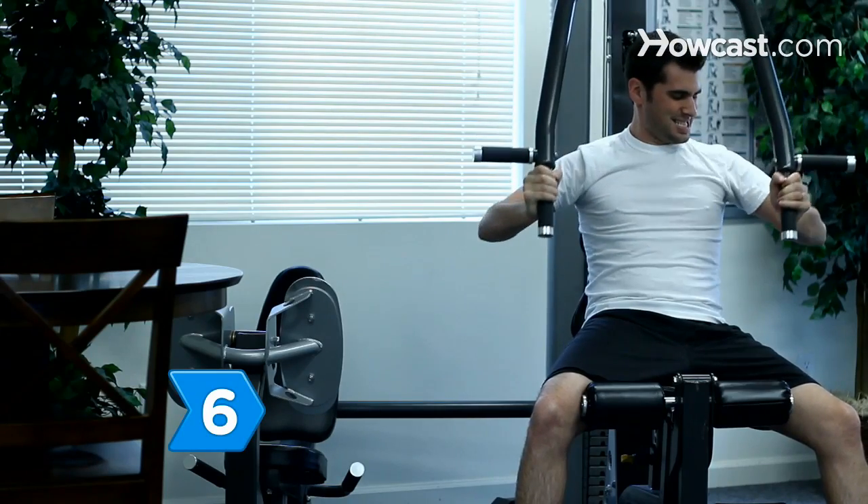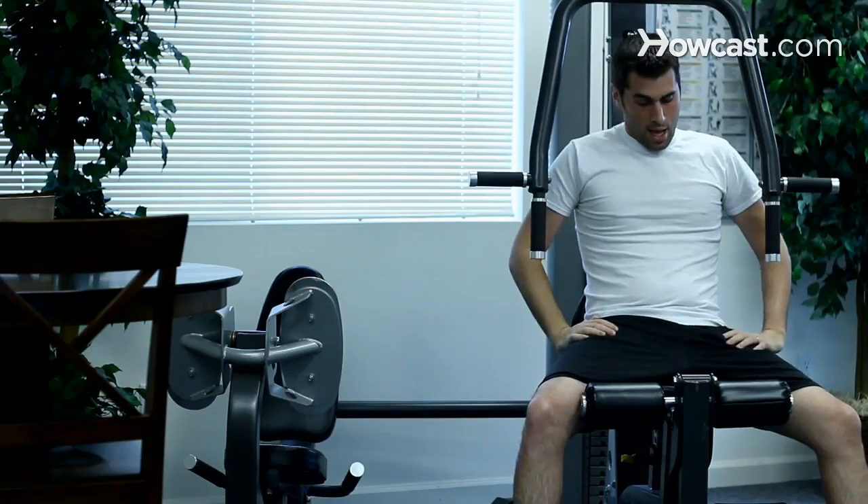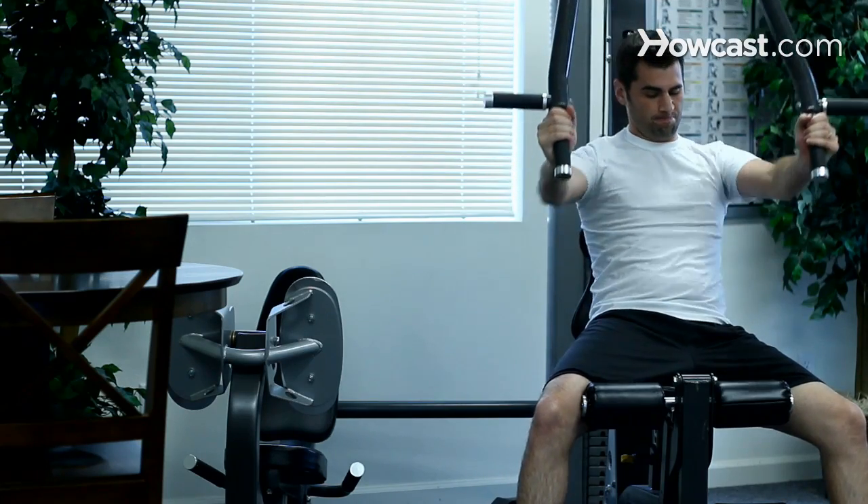Step 6. Push yourself if you're going for size. Once you're in shape and trying to bulk up, it is recommended that you lift until you just can't lift anymore. Do a set and then immediately begin the next set.